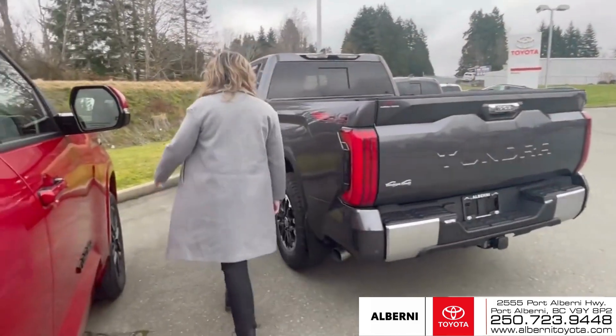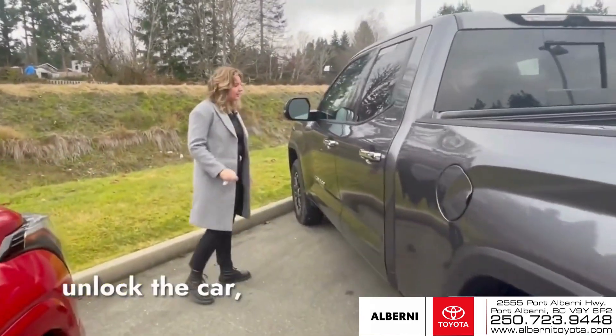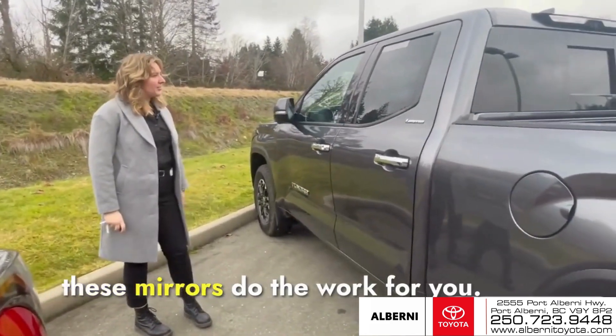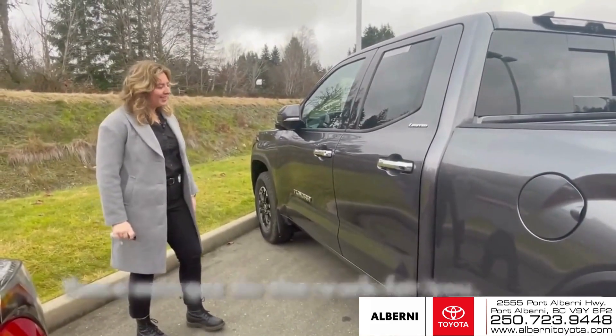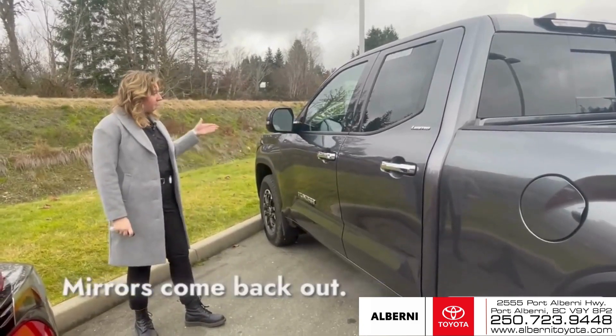Another cool feature — every time you lock and unlock the car, these mirrors do the work for you. You don't have to worry about it. Auto unlock on the handle, mirrors come back out.